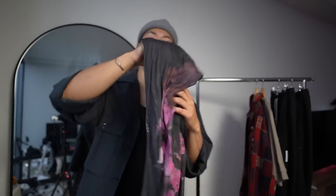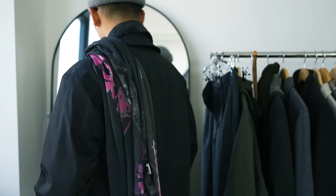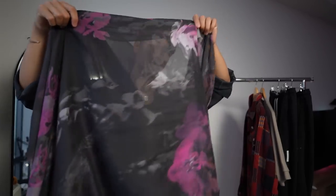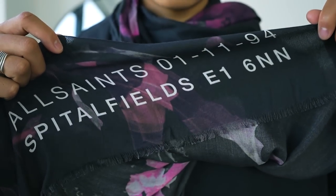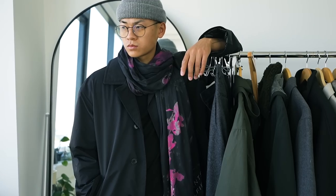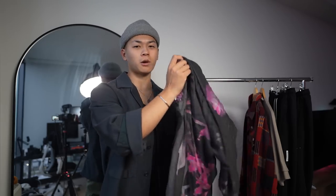Next we have this scarf, also from All Saints. This scarf isn't particularly thick — it's nothing like cashmere — but I really like its hint of pink. It reminds me of Japanese cherry blossoms. When paired with an all-black fit it's a good way for this piece to stand out while bringing some extra warmth, and I think it does lean a little towards Asian streetwear whenever you pair it with an all-black fit. I just think it's cool.